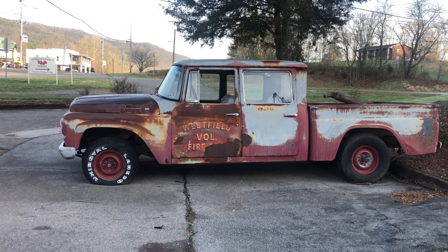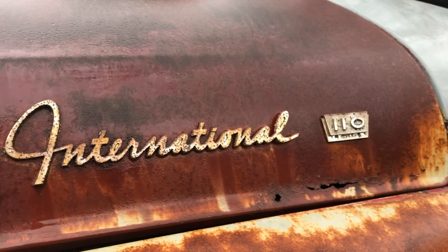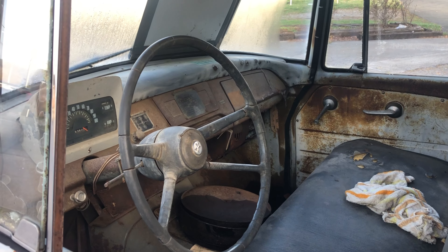The owner was unfamiliar with the engine size as well. I didn't ask him which Westfield Fire Department — looking that up, there are several Westfields from New Jersey to other states, so I'm not sure. I'm guessing this may have come somewhat locally.